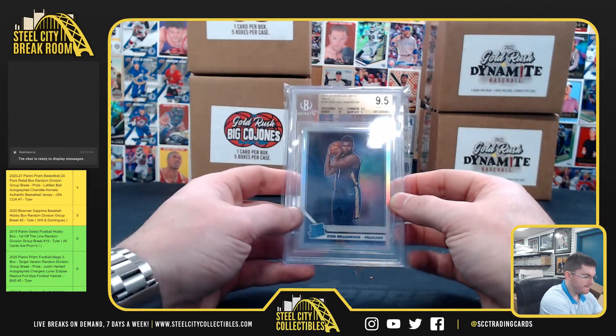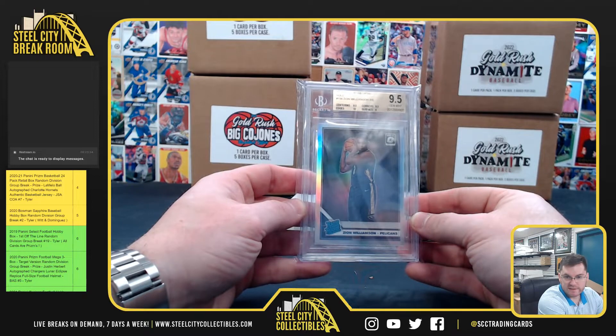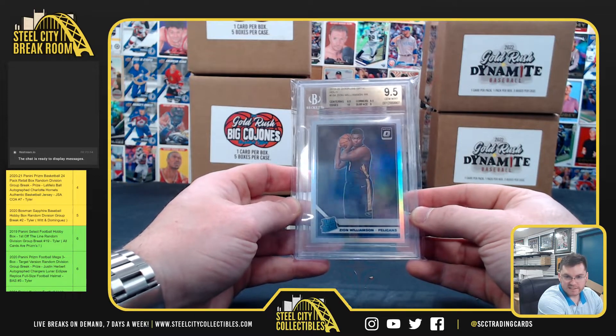Zion! It's the Optic Hollow Prism 95 gem mint — that's a nice hit.